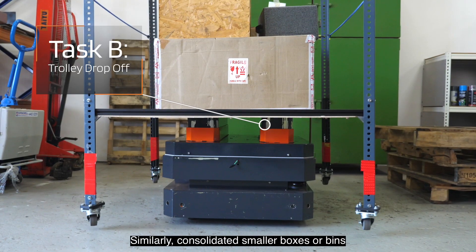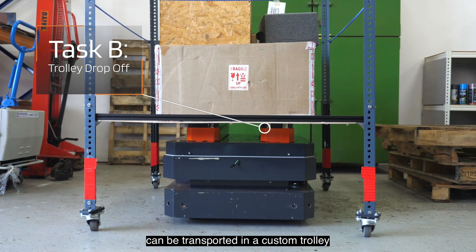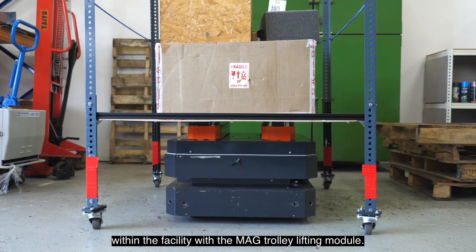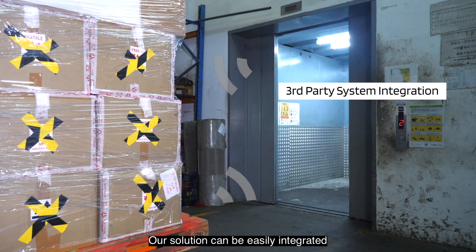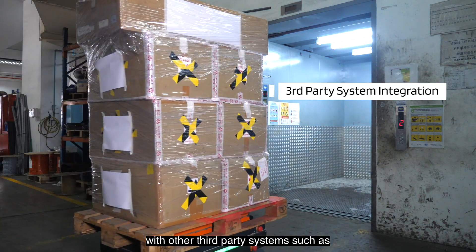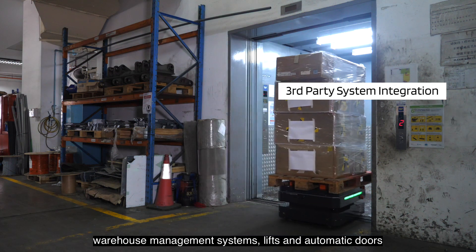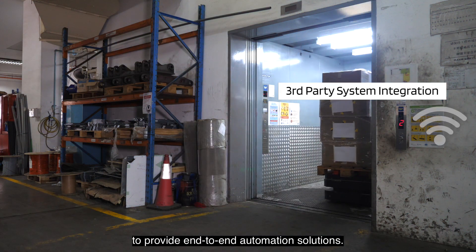Similarly, consolidated smaller boxes or bins can be transported in a custom trolley within the facility with the MAG Trolley Lifting Module. Our solution can be easily integrated with third-party systems such as warehouse management systems, lifts, and automatic doors to provide an end-to-end automation solution.